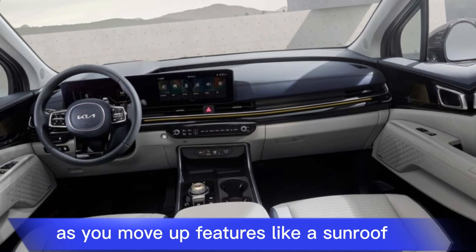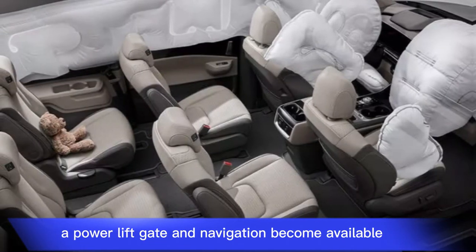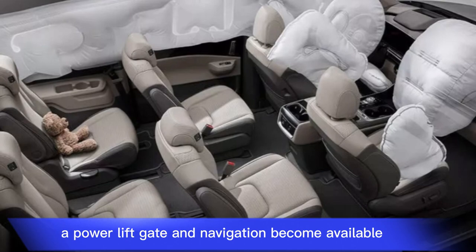As you move up to higher trims, features like a sunroof, heated and ventilated seats, a power liftgate, and navigation become available.